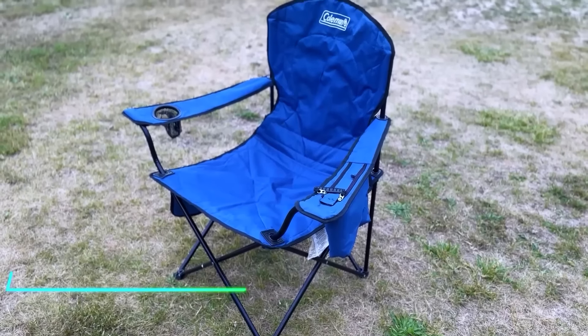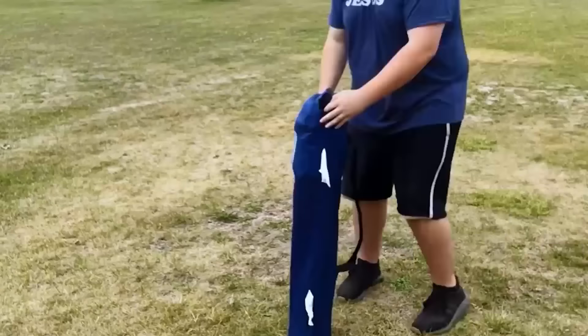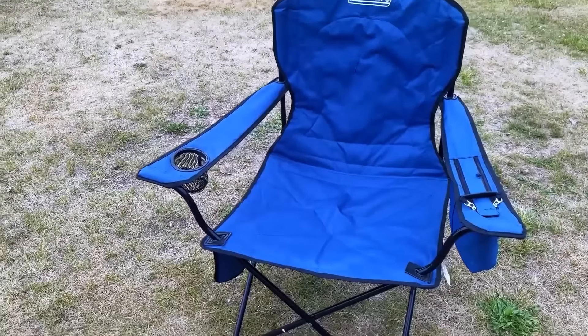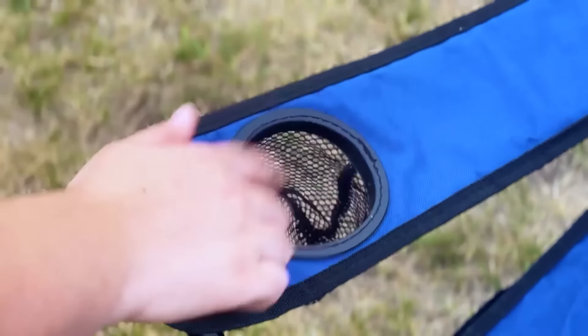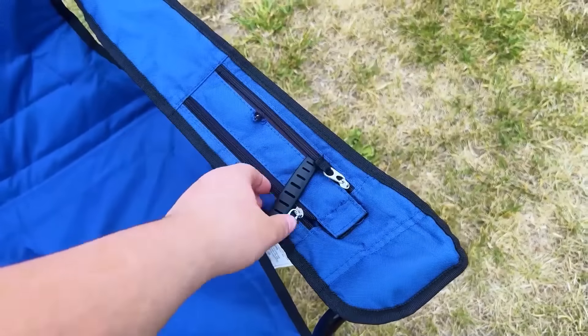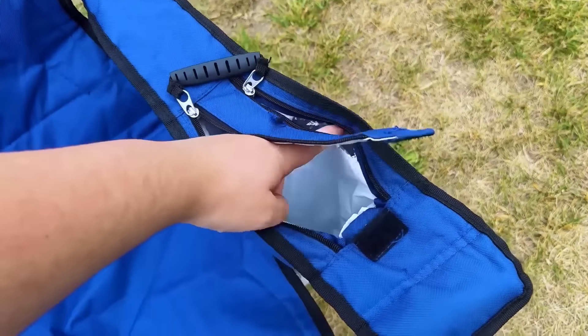This chair offers a convenient and comfortable seating solution for outdoor activities. It features a sturdy frame that folds easily for transport and storage. The durable fabric provides support and comfort, while the armrests include a built-in cup holder for added convenience. It's lightweight, making it perfect for carrying around for whenever you might need a place to sit.